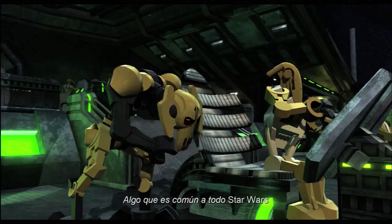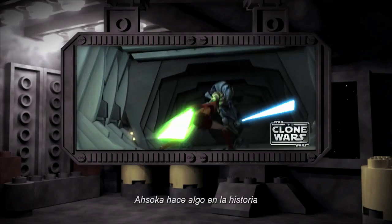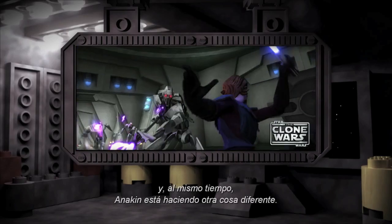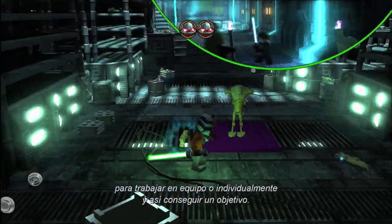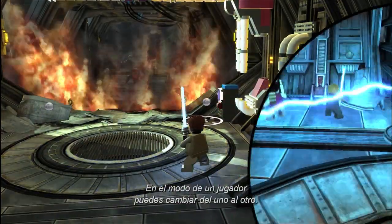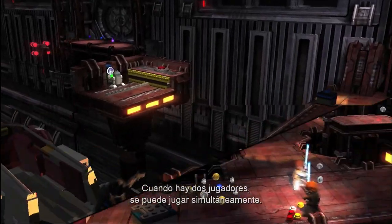Something common to all of Star Wars is multiple things happening at once. Ahsoka's doing one thing in the story, and simultaneously Anakin will be off doing something different. With scene swap, you can actually switch between those two characters and work together but also separately to achieve one goal. As single player, you can swap back and forth. When you've got two players, you can play simultaneously.